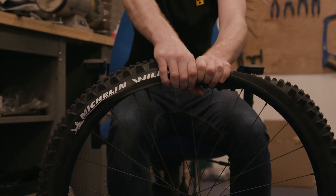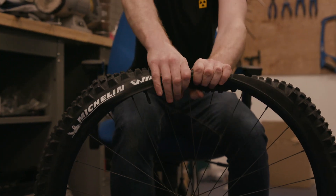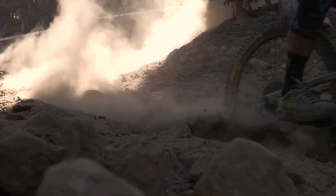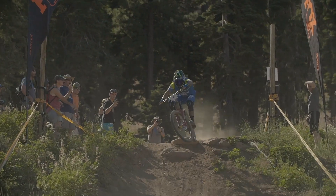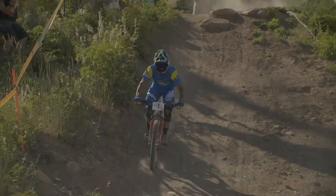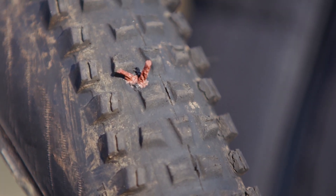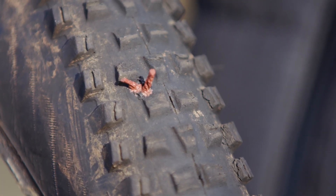Tubeless tyres are our best friend — they've been brilliant and have revolutionised riding. You can ride them at a lower pressure, and they seal up when you get a number of small punctures. Once you start getting slightly bigger punctures, you bring in the puncture plugs, which has been fantastic. You don't have to change your tyre, you don't have to change your tube, you can just keep on riding.